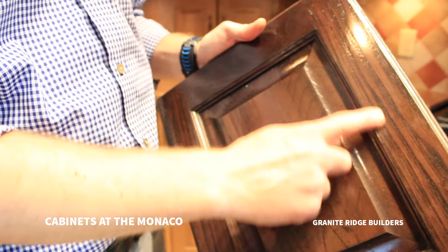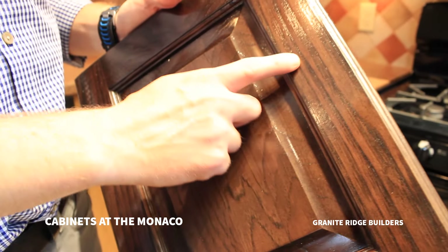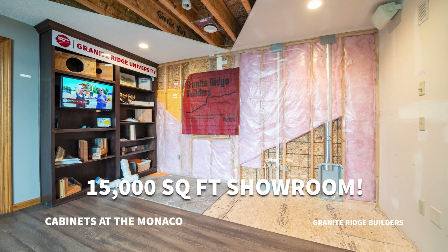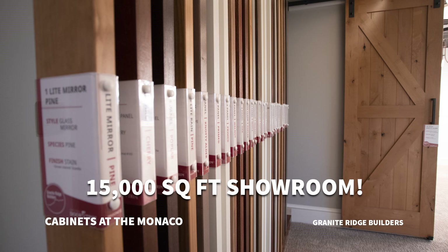Some woods have very closed grain patterns, some have very open grain patterns, and some like poplar you can't even pick up the grain. That's why we have great designers and a 15,000 square foot showroom with samples of most of those woods with stain so you can see how the grain is going to look.